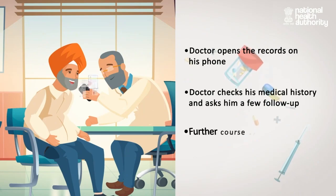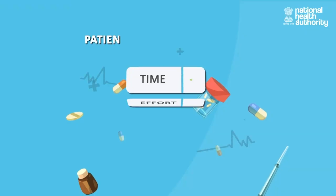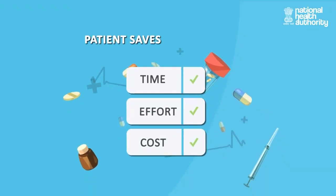Now, if his records were available digitally, he could have saved the time, effort, and cost spent on repeat tests and diagnosis.